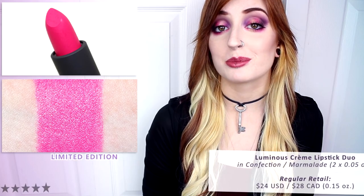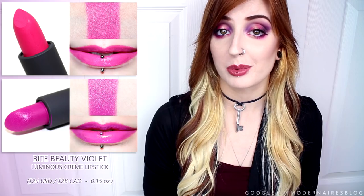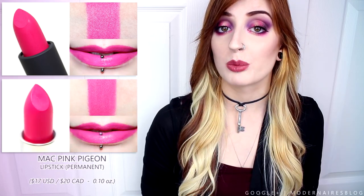Confection is a medium brightened fuchsia pink with cool undertones and a luminous cream finish. This shade applied smoothly, evenly, and had rich opaque pigmentation in a single swipe. It was comfortable throughout wear, lightly hydrating, and didn't bleed or feather. Confection wore well for six and a half hours and left behind a stain. In comparison, Bite Beauty's Violet was cooler and more purple, MAC's Pink Pigeon was warmer and more pink, and the Sephora Collection Whipped Blush was more vivid and matte.